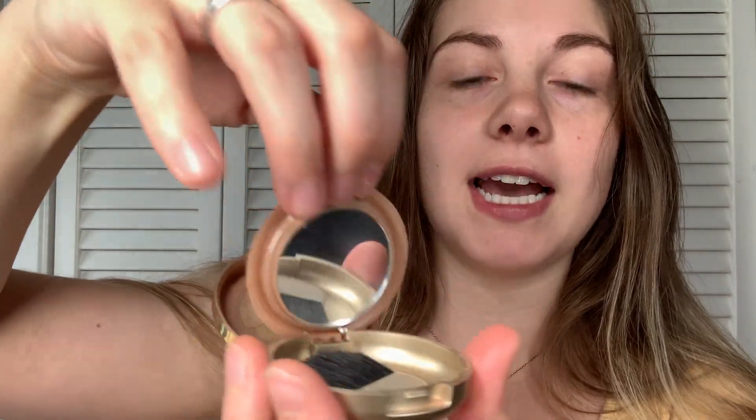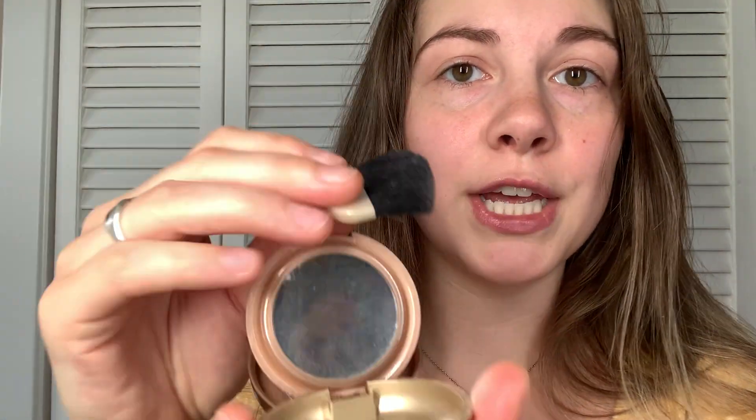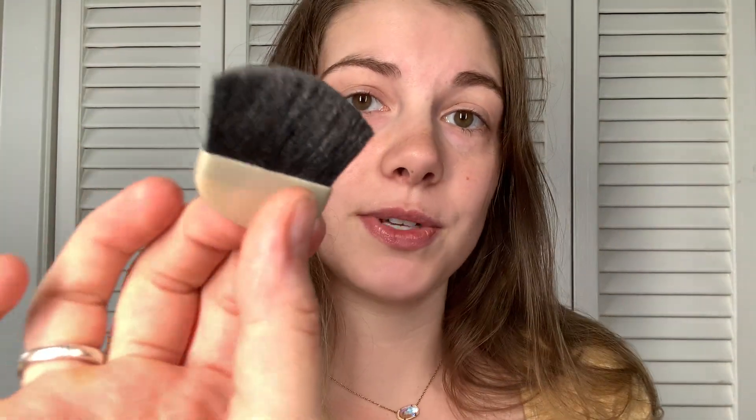My favorite part is it actually comes with a brush. More often than not, I will use this brush to actually apply the makeup because it's a nice, high quality brush, as you can see.